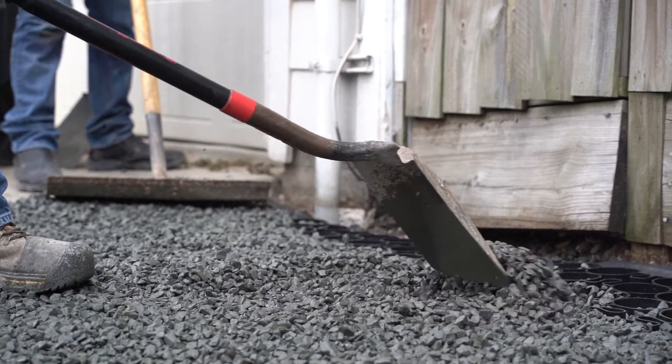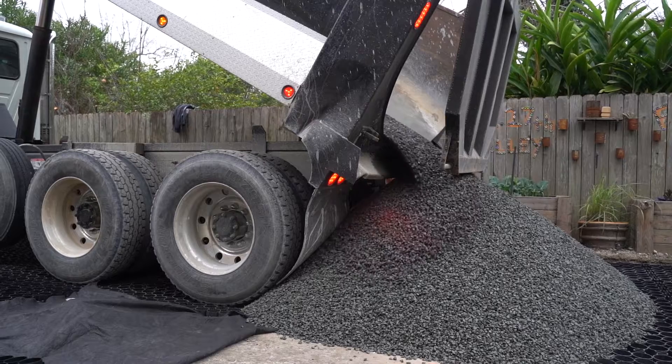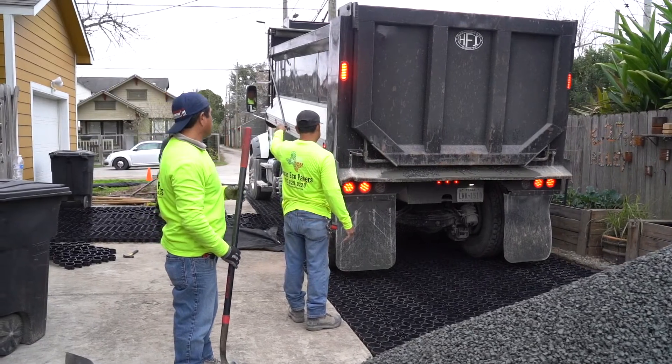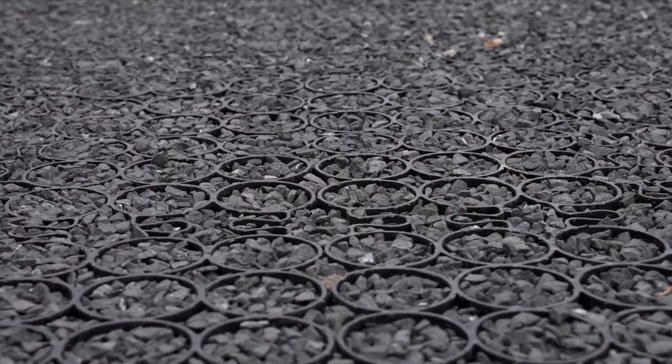So what makes TrueGrid such an ideal choice? Well, for starters, TrueGrid is the world's strongest permeable paver. Even empty, it can withstand the weight of fully loaded dump trucks no problem. But it's also highly flexible thanks to our patented S-Flex joints, which allow the grid to move with the earth. That's why, unlike concrete or asphalt, you'll never see cracks or potholes on a TrueGrid paved surface.